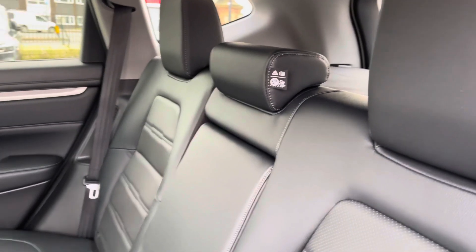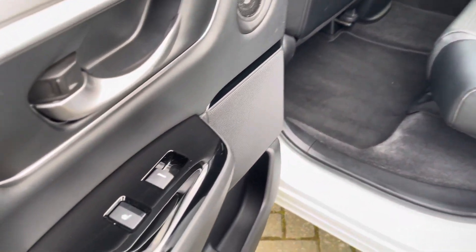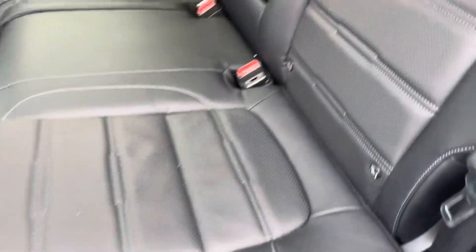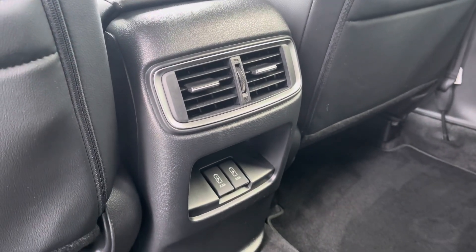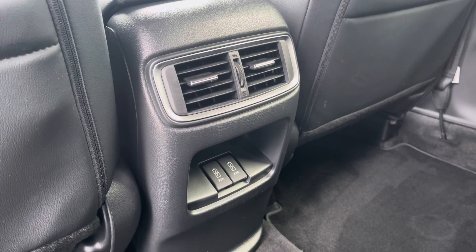Heading into your rear interior now, you'll spot you've got a lovely and luxurious black leather upholstery on offer. On the insides of your door cards for rear passengers, you do have access to rear heated seats. You do have ISOFIX points available in the rear seats for those of you with small children. Rear passengers can enjoy rear ventilation as well as some available charge ports for extra rear passenger comfort and convenience.